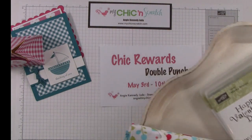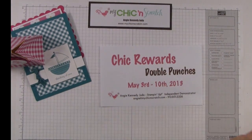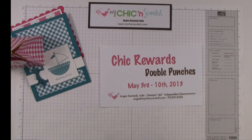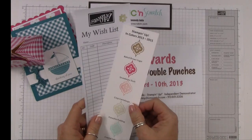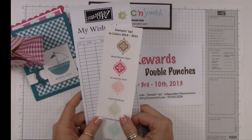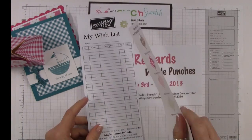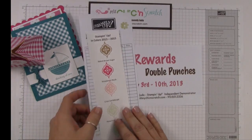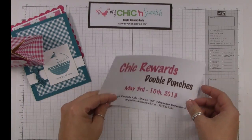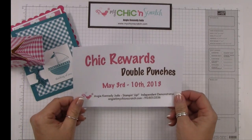I'll also be announcing my May bundle — I haven't done that yet, I've actually got to finish the bag. The brand new Stampin' Up catalogs are going to start shipping pretty soon, and I'm going to be including a wish list and an in-color bookmark.